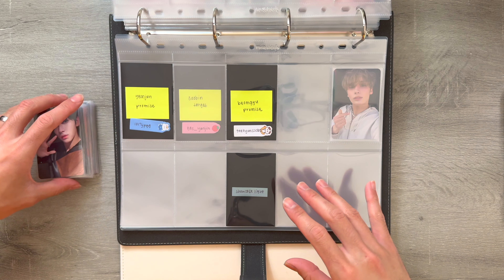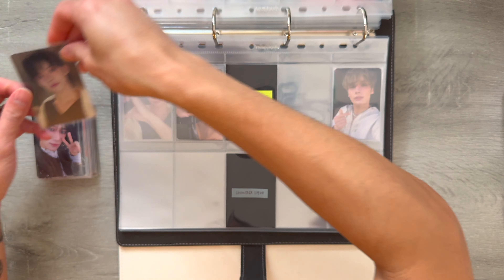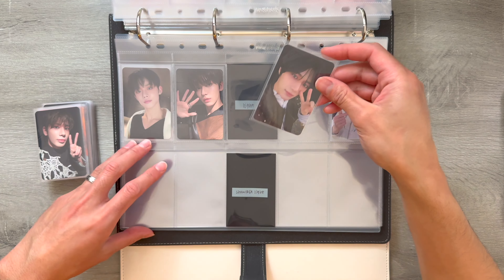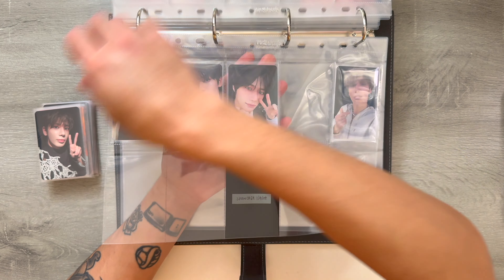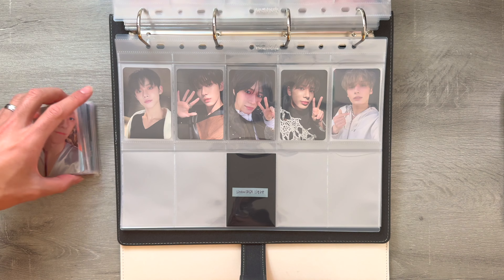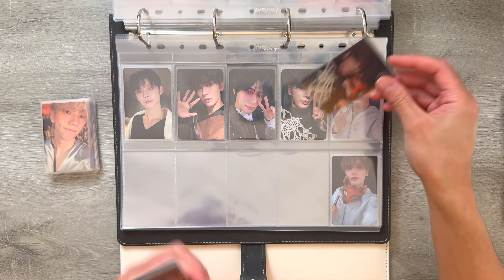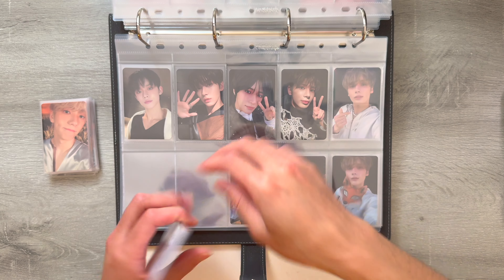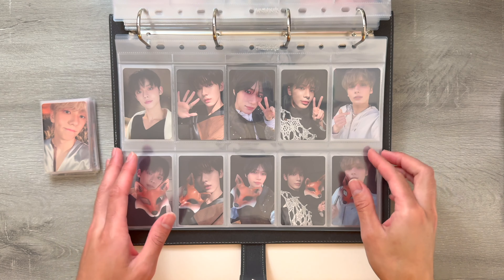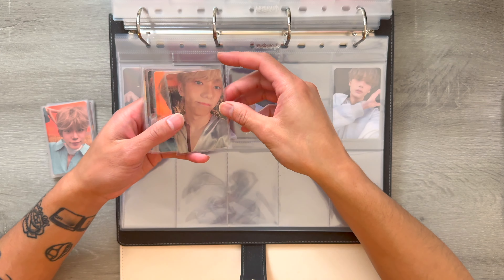The next is the Promise version. I pulled Soobin, and then I was able to find a trade for Yeonjun and a trade for Beomgyu. And I have Taehyun. So I have this set complete — looks so good together. And then I have a matching pre-order benefit set from the Showcase. I love this set because it has their fox masks — looks so cool. And this page has two sets of the same concept, I love that. And then next I have the light versions with a matching pre-order benefit set as well.